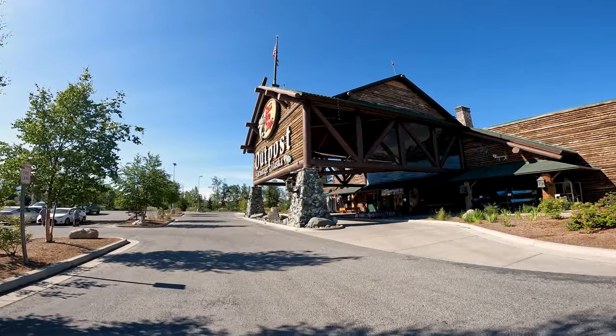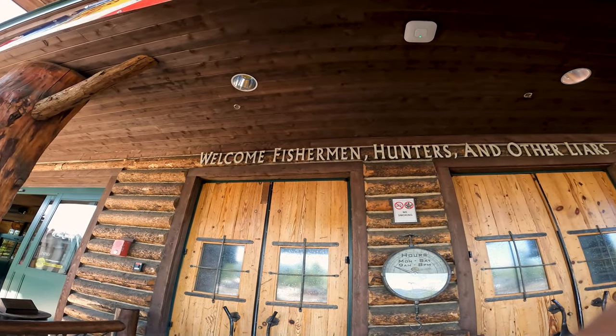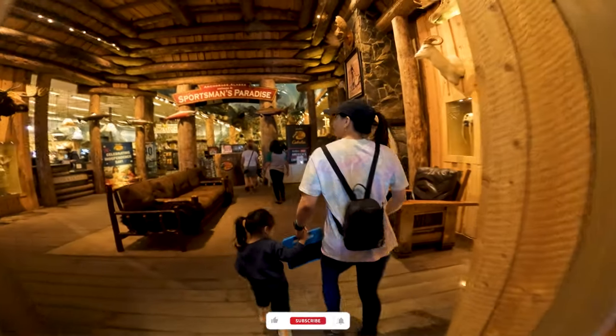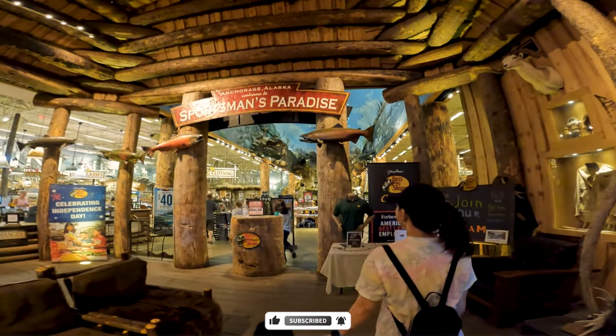Good morning everyone. Day two of our adventure here in Anchorage. We just got here at Bass Pro Shop — we're gonna go check out some things, maybe get some spinning glow hooks. That's the plan today: let's go to Bass Pro, get the stuff we need. This place is definitely a paradise. There's something about outdoor stores that gets me excited all the time.